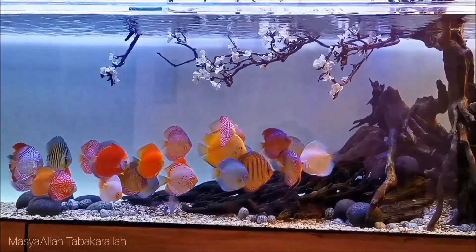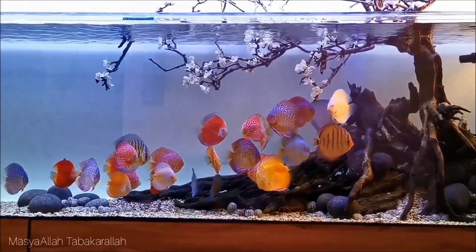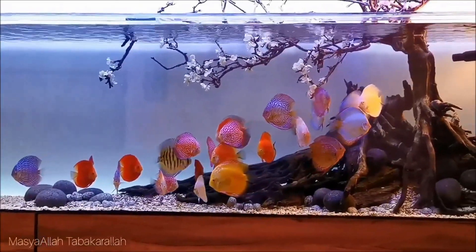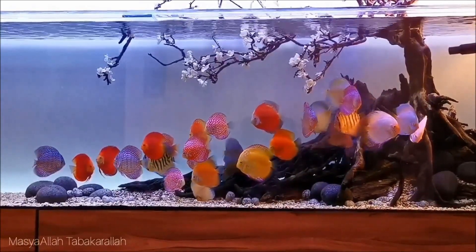Discus fish. Symphysodon, a fish native to the Amazon River Basin in South America, is also known as discus fish. They belong to the family Cichlidae. Due to their unique shape, behavior, vibrant colors and patterns, discus are popular as freshwater aquarium fish, and they are also referred to as king of the aquarium.